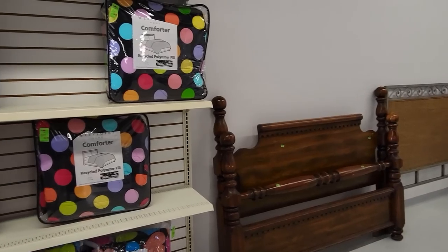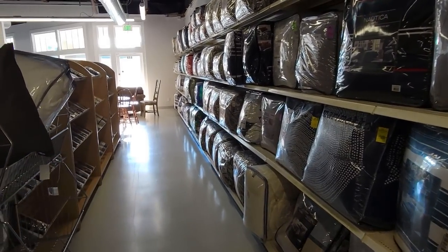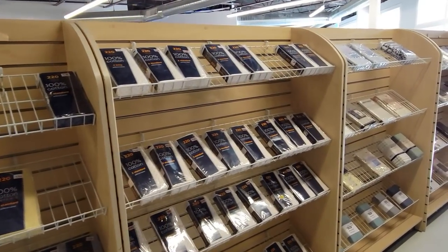It looks like they have a lot of new old stock bedding stuff as well — here's some comforters and duvets and things. And then right across from it are new sheets. They actually got a hold of some really nice sales displays. They probably got these from a Sears or something that was closing.